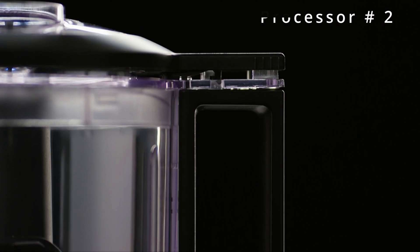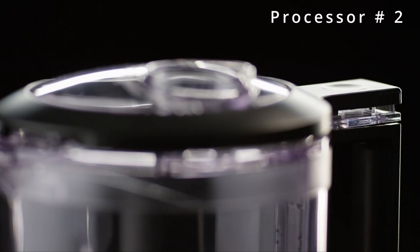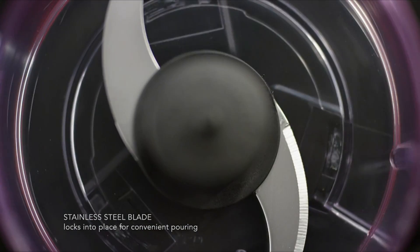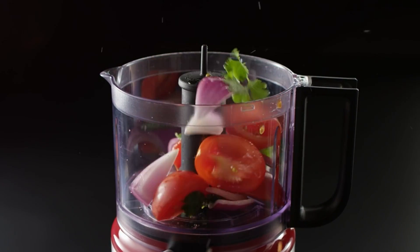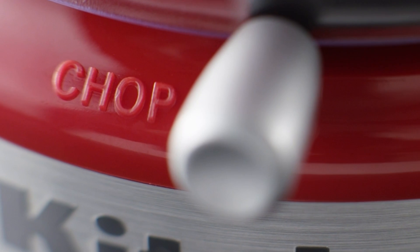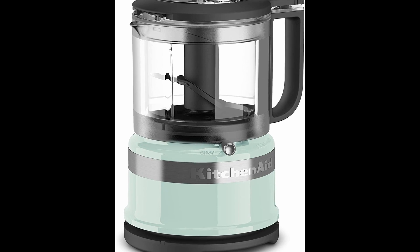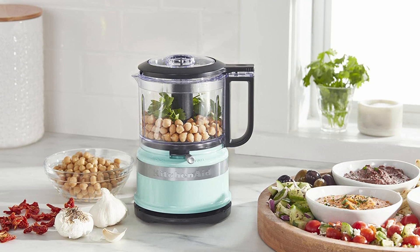Next up is the trustworthy KitchenAid KFC 3.5-cup food chopper — your most convenient food processor. Its 3.5-cup work bowl features a locking blade, handle for easy use, and a pour spout for easy serving.